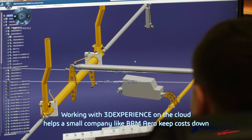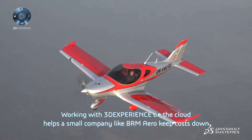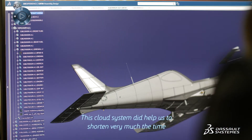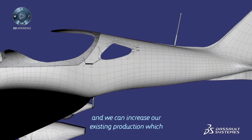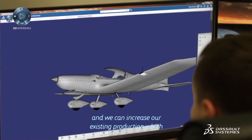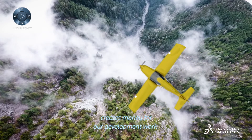Working with 3DEXPERIENCE on the cloud helps a small company like BRM Aero keep costs down. This cloud system helped us to shorten the time very much, and we can increase our existing production which creates money for our development work.